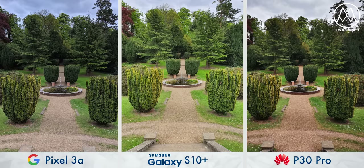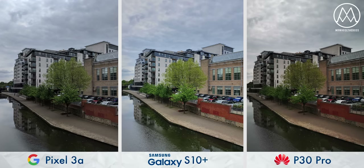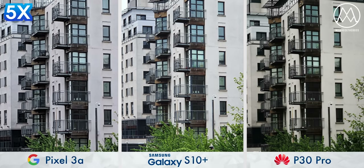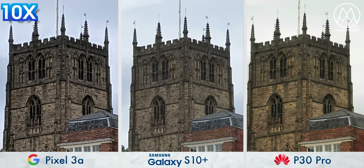Whilst the Pixel 3a cannot use software to simulate having an ultra-wide lens, it can use it to simulate having a telephoto one. When you zoom in using the Pixel, the phone takes a multitude of shots and then meshes together the detail it gathers from them, to get some approximation of what the actual result should be. It's not close to the Huawei P30 Pro, which has 5x optical zoom, but it's creeping up on the S10 Plus, which can still do 2x optical. If we go all the way to 10x zoom, you can see it's behind, but also very respectable.